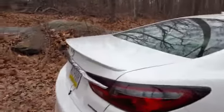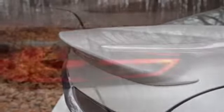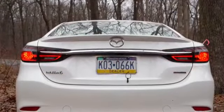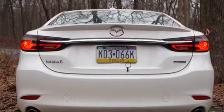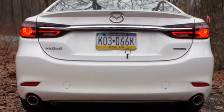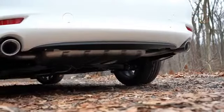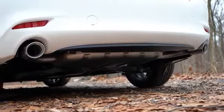Making our way to the back: there's a shark fin antenna on the roof, a small subtle rear spoiler that looks great, and LED taillights standard across the board. Chrome accenting ties the two taillights together and echoes the front of the car. There's also new-style Mazda 6 badging, and just below it all, dual exhaust outlets with chrome tips.